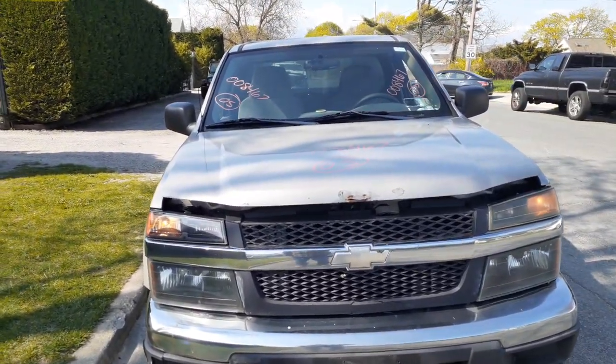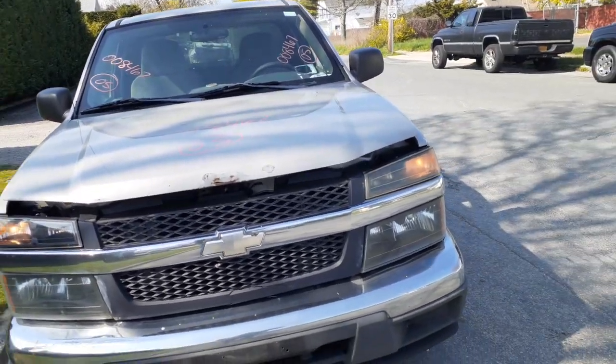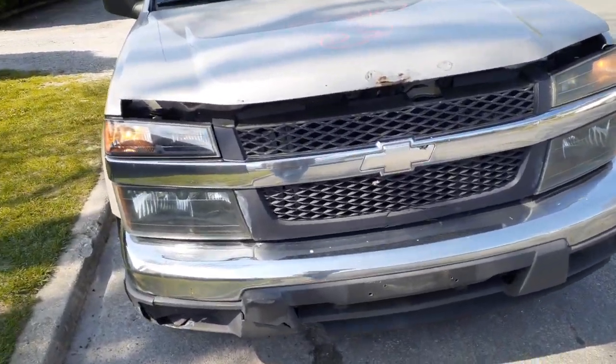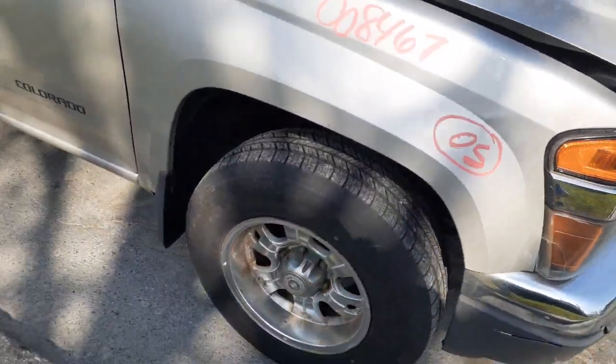Up front you really got nothing but a couple of headlights — actually a left side headlight and both upper parking lights. As you can see the front bumper is no good, neither is the grille. Right side fender is all rotted, damage in the front, rotted on the bottom.